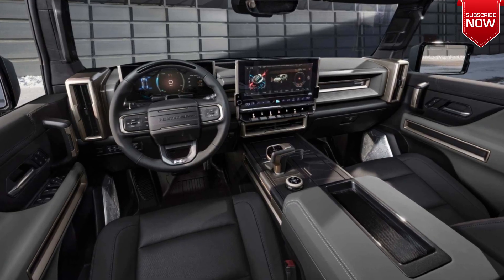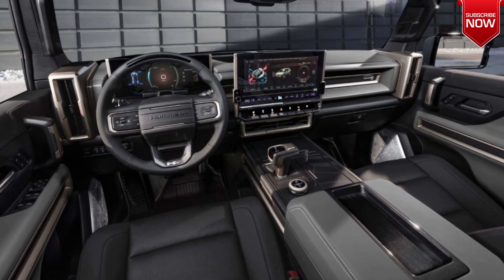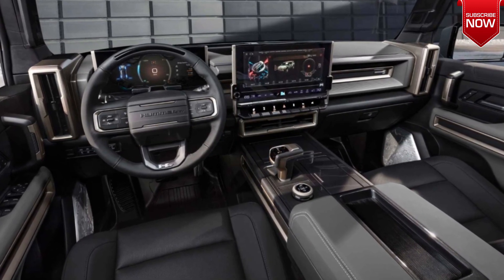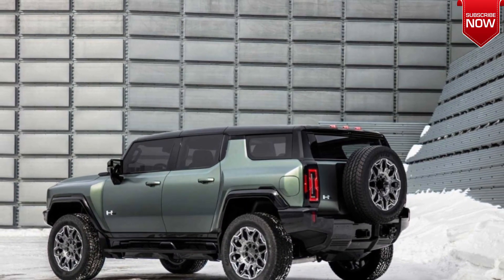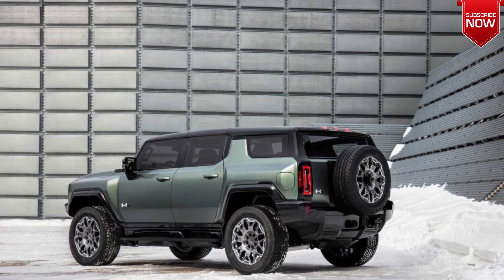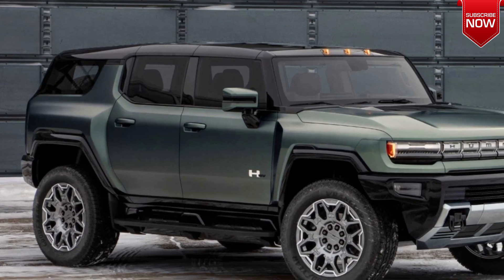At the same time, the SUV is more compact than the pickup — 4,999 millimeters in length with a wheelbase of 3,218 millimeters. The Hummer electric car is offered in all-wheel drive two-motor versions with a capacity of 625 and 830 horsepower, but there will be no 1,000 horsepower version like the pickup.